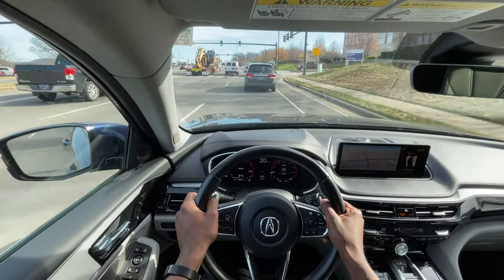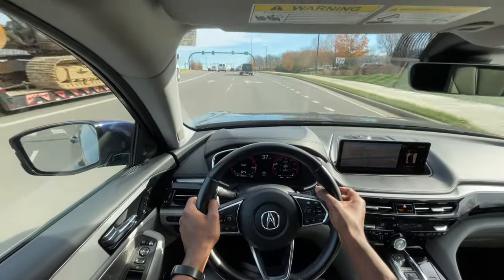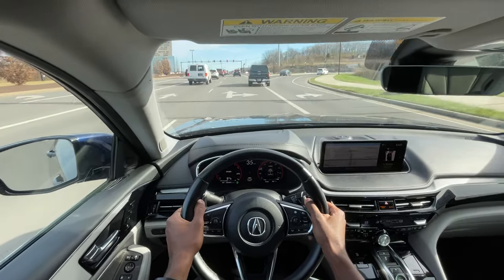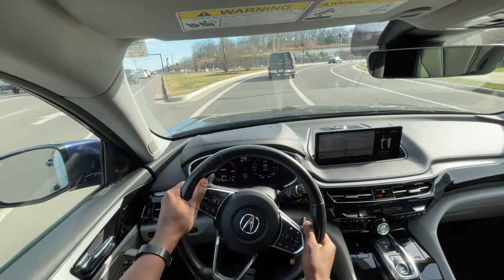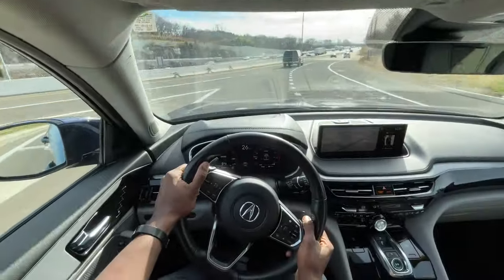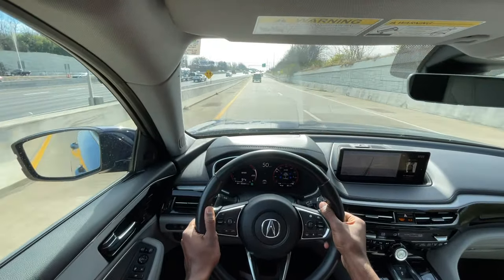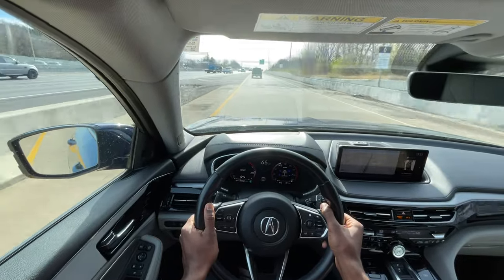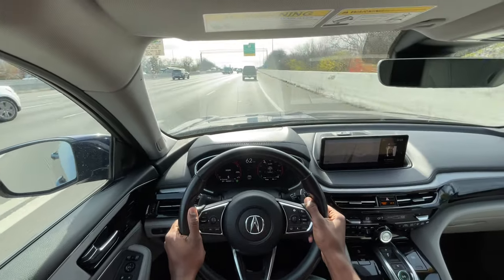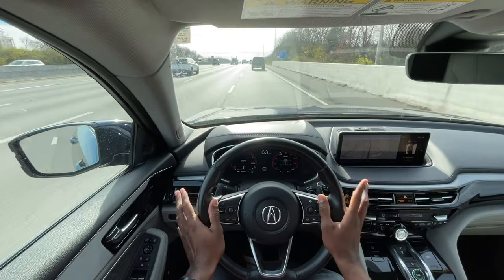I'm going to manually shift here. So that's quite impressive actually. If you want to get out of manual mode while driving, just hold the plus paddle down and you'll go back into just the sport shift mode.